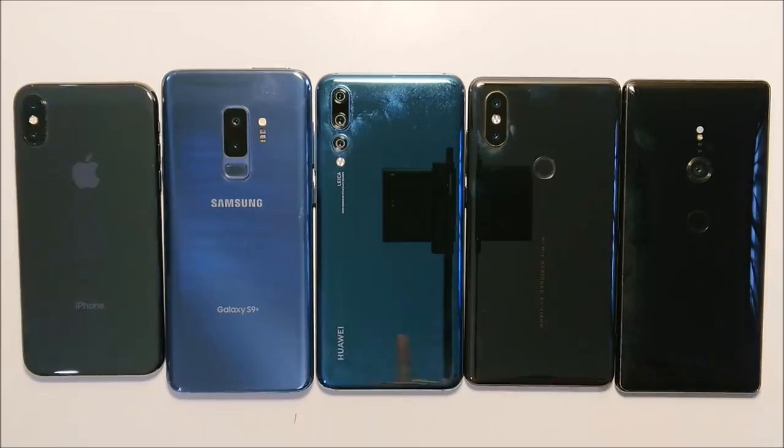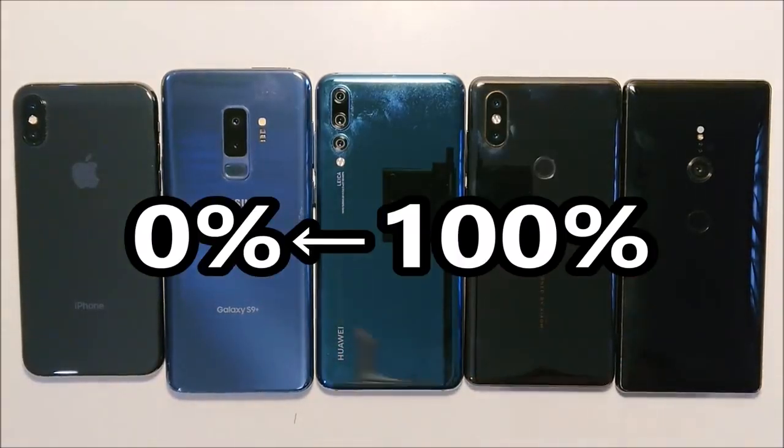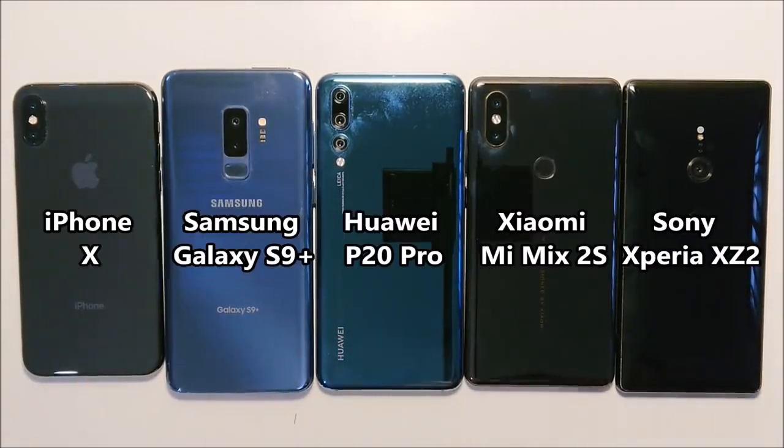Hey guys, so we have a battery life comparison here, 0-100% between the iPhone X, the Samsung Galaxy S9+, the Huawei P20 Pro, the Xiaomi Mix 2S, and the Sony Xperia XZ2. So let's get started.